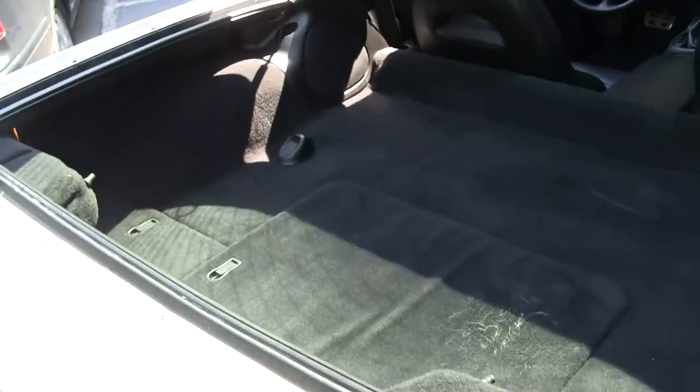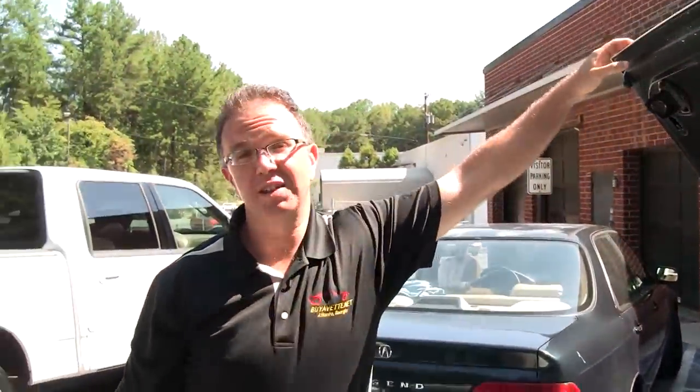And again folks, john@buyivette.net. We'd be glad to show you this or any of our cars. We appreciate your time today. Thanks for joining us.